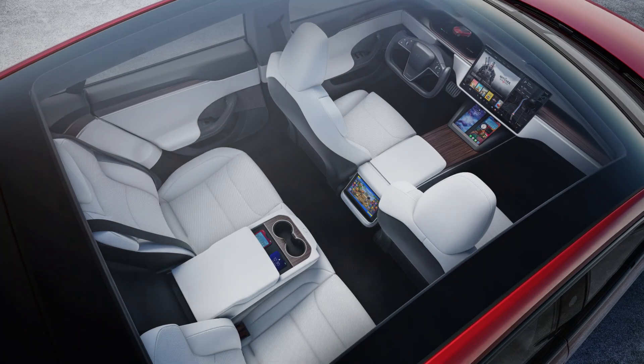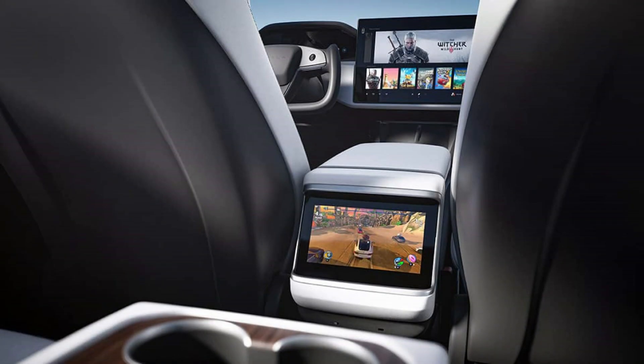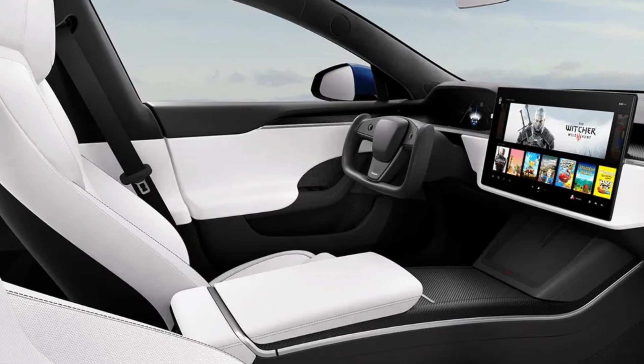Tesla has also taken a step further in their commitment to sustainability by utilizing environmentally-friendly materials throughout the cabin. With its cutting-edge design and innovative features, the interior of the 2024 Tesla Model S sets a new standard for luxury and technology in the electric vehicle market.